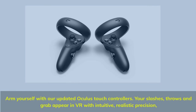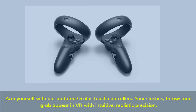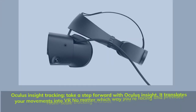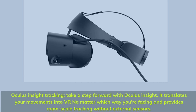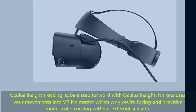Arm yourself with our updated Oculus Touch controllers — your slashes, throws and grabs appear in VR with intuitive, realistic precision. Oculus Insight Tracking: take a step forward with Oculus Insight. It translates your movements into VR no matter which way you're facing, and provides room-scale tracking without external sensors.